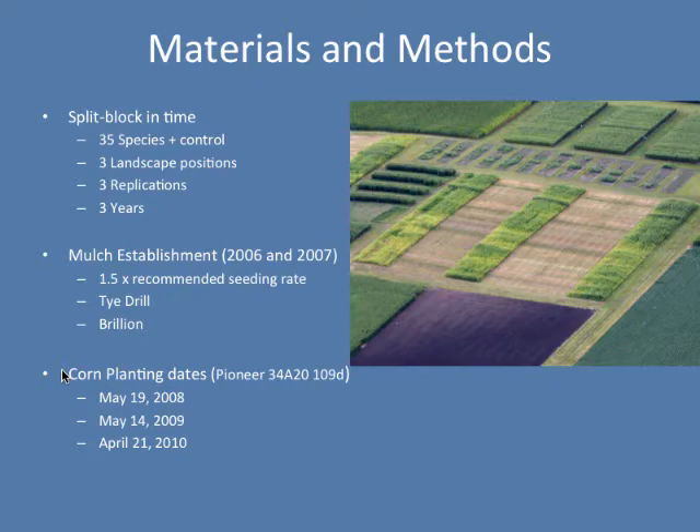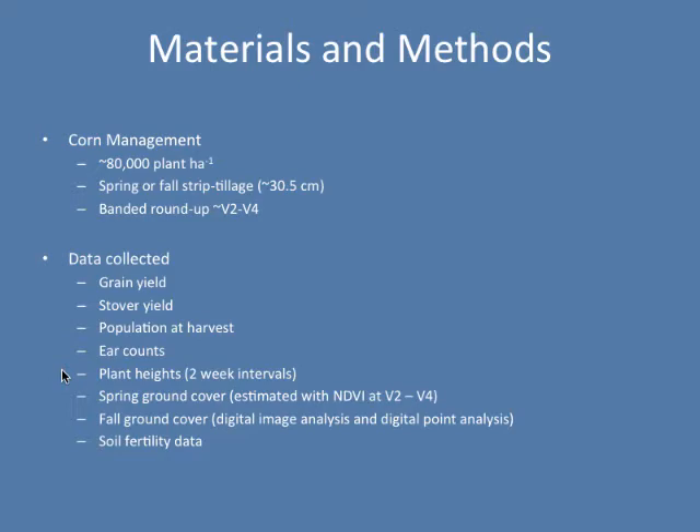Corn planting dates: I would generally like to see corn planted somewhere between April 20th and May 5th. We were pretty late in 2008 and 2009 because the weather was so wet that we couldn't get into the field. The last year, 2010, was the only year we could actually get into the field on time. For corn management, we planted those plots at about 80,000 plants per hectare. We preferred to do fall tillage, but ended up using both spring and fall strip tillage, because a lot of times in the fall we'd be getting the corn out so late and the weather would turn bad. We came in after those plants emerged and applied Roundup at about V2 to V4 to suppress any weeds that came up in the strip tillage row, which was tearing up roughly 30 centimeters or 12 inches for that corn plant to come up in.